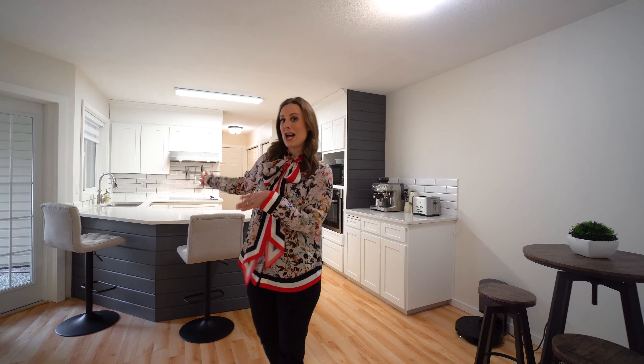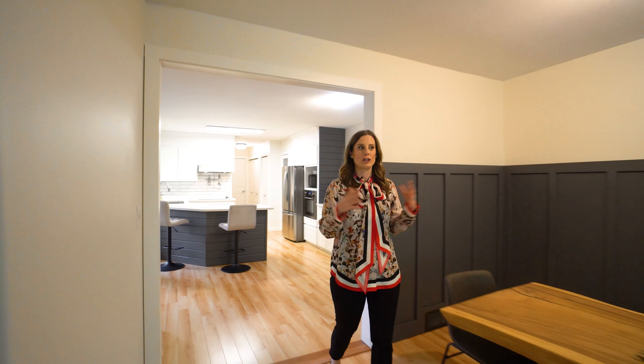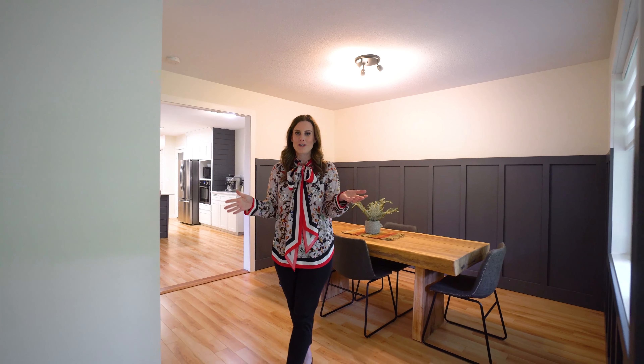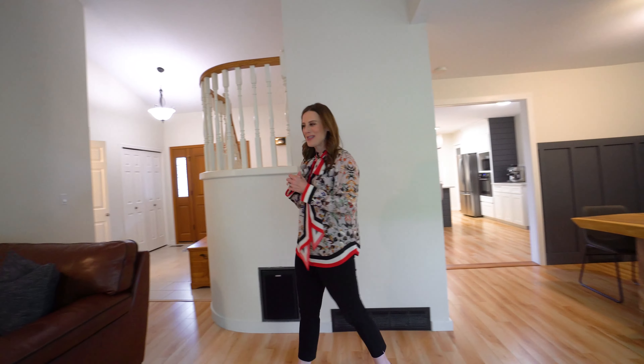You still have a eat-in area and you've got a breakfast bar, but it flows really nicely into your large oversized dining room. This home is perfect for entertaining all of your family, your friends, your guests, and of course your grandchildren when they come over.